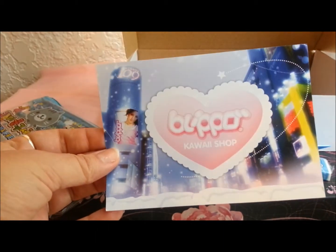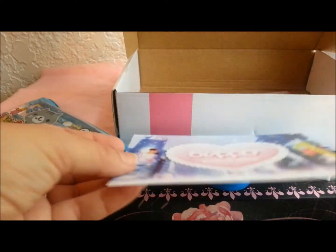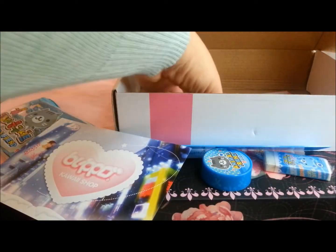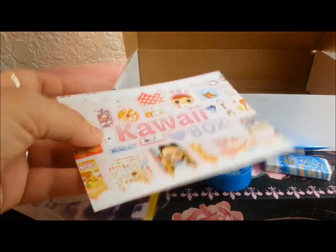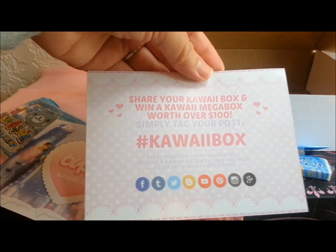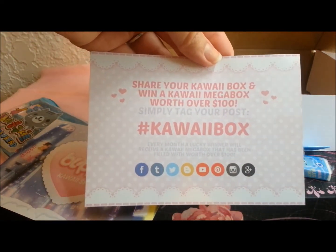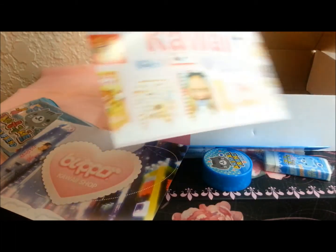At the bottom there's their little flyer for the kawaii shop — this is where I purchased the box from. Here's another little ad flyer, very cute. And I'm totally going to try to enter to win by sharing my kawaii box.